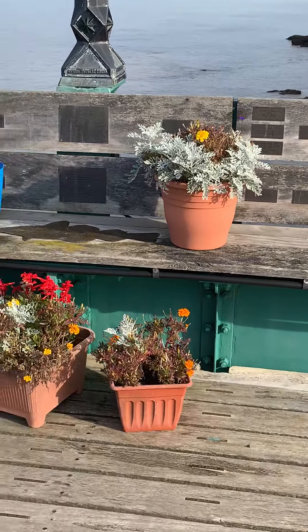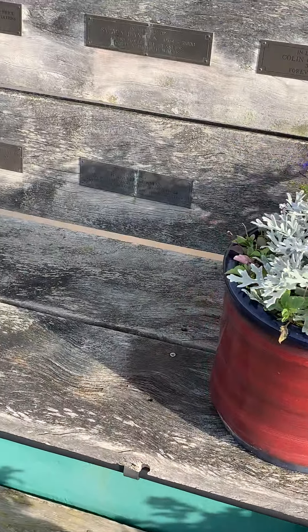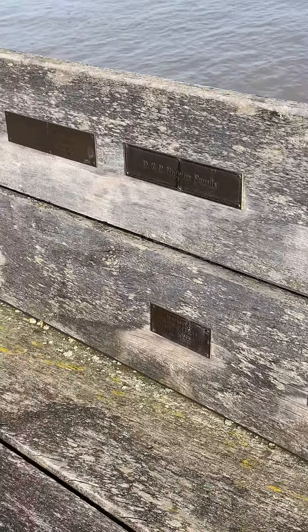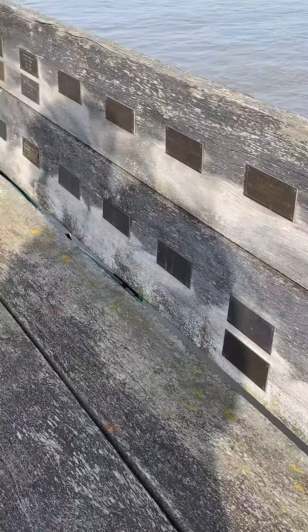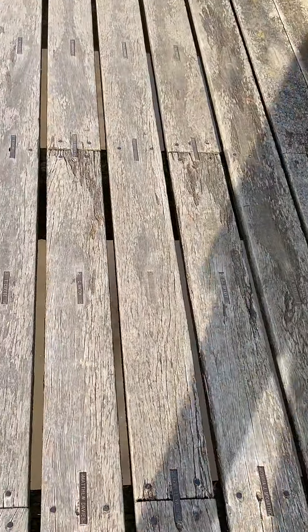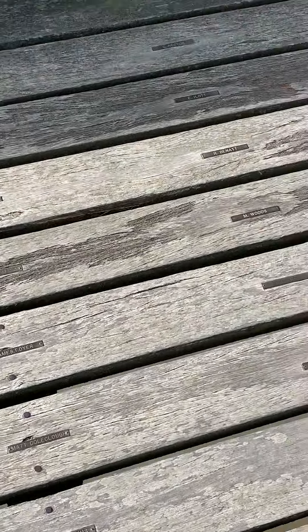An array of foliage along here. When you pass on, or wherever we go, you can pay to have your little name and a plaque — that would be something interesting to do. The plaques are all along here as well, small plaques. It's quite gappy, this wood — you can see straight through the gaps.